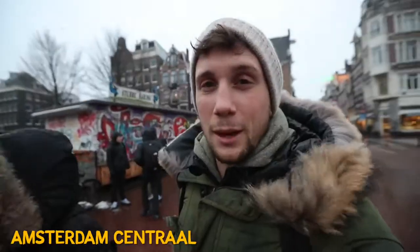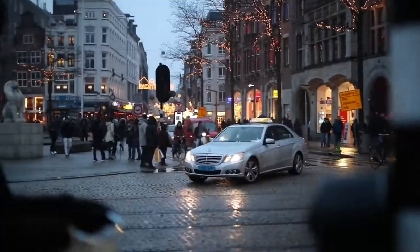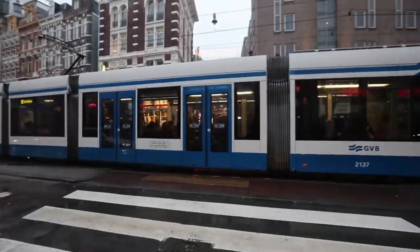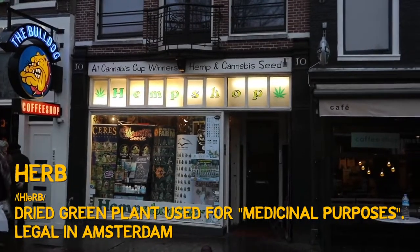This right here is Amsterdam Central, and as you can see it's a lot busier the second you cross that canal entering into the central area — it becomes a lot more like what you'd expect from a busy European city. From here on out, I'll be referring to our friendly green friend as 'herb' because otherwise my video's gonna get demonetized.